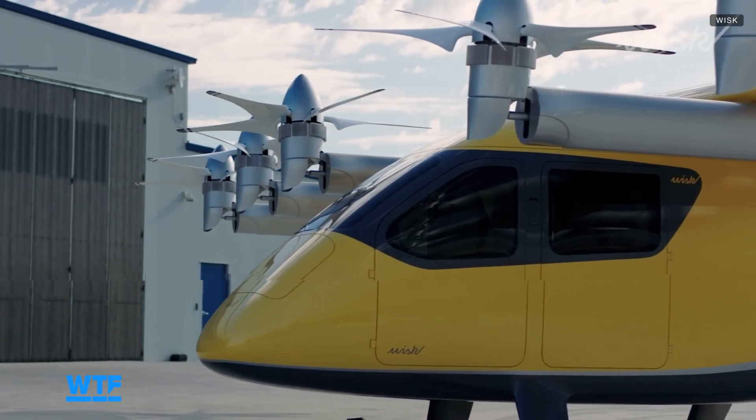The 6th generation Whisk aircraft hasn't flown just yet, but the goal is to get it up in the air by the end of this year for testing. It'll be at least a few years before passengers can climb aboard. We talk about how the aircraft is autonomous, but there are people on the ground watching — called the multi-vehicle supervisor. They are keeping an eye on your flight, can intervene if there's a problem, talk to ATC, and put you down in an expedited fashion if there is a problem on board.